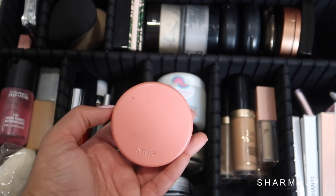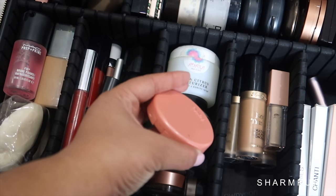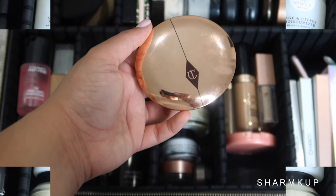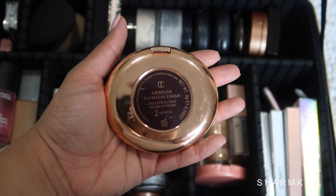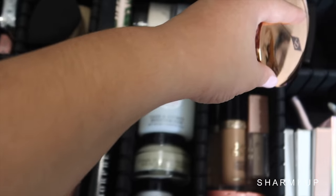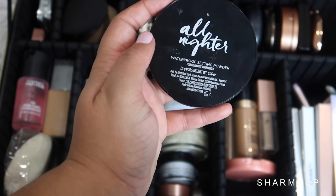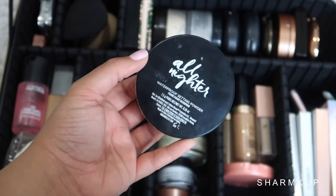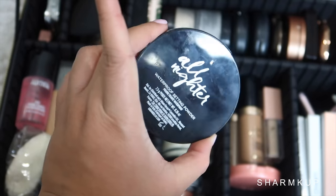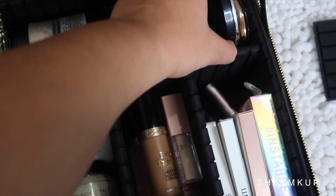For blush, I'm bringing Tarte Amazonian Clay in Captivating — one of my favorite blushes for years. Next I'm bringing the Charlotte Tilbury Airbrush Finish Powder in shade number 2, which I absolutely love and can't leave behind. And last but not least for powders, the Urban Decay All Nighter Waterproof Setting Powder — it literally does the job, it's totally waterproof, and if you check the Sephora reviews you'll see what I mean. Plus I love the packaging.